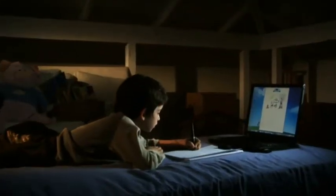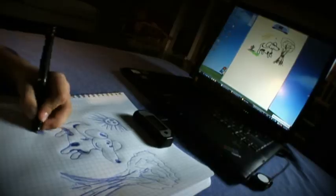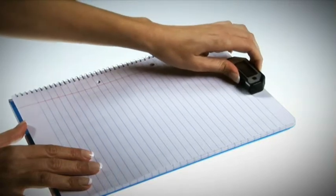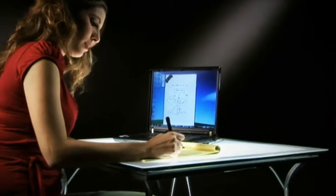The cordless regular-sized pen writes on regular paper and doesn't require any digitizing surface. It is compatible with all latest Windows versions. The receiving device, attached to the top or corner of the page, records your notes very accurately.